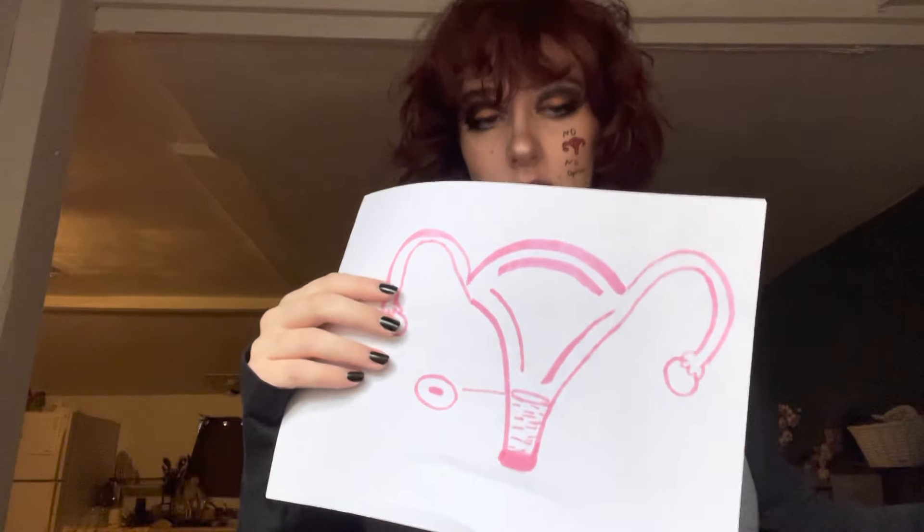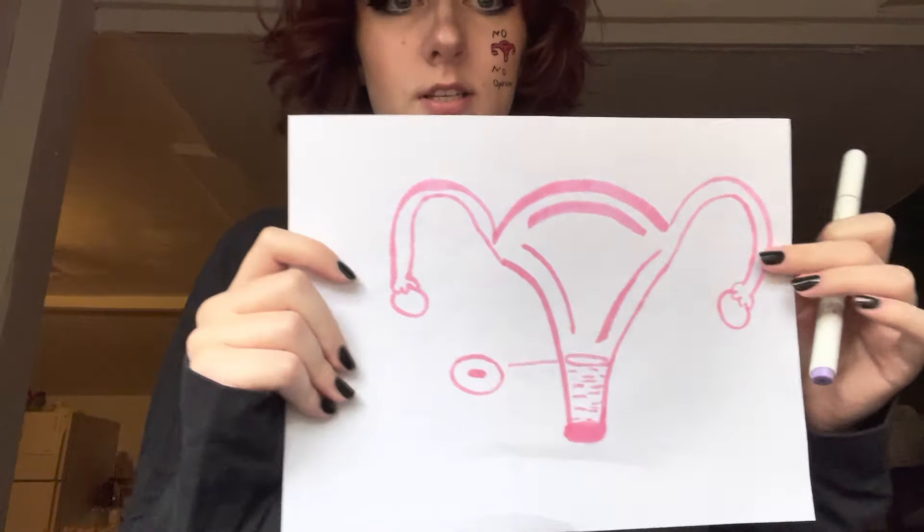Today we will be talking about the inner reproductive system of people with vaginas. I'll show you my cute little makeup that I drew — it's a uterus, which kind of goes along with the Roe v. Wade abortion rights issue going on right now, which I will address in another video. I have another beautiful drawing for you guys of the uterus. I'm not a great drawer, but I've done what I can. This is my diagram of a uterus.